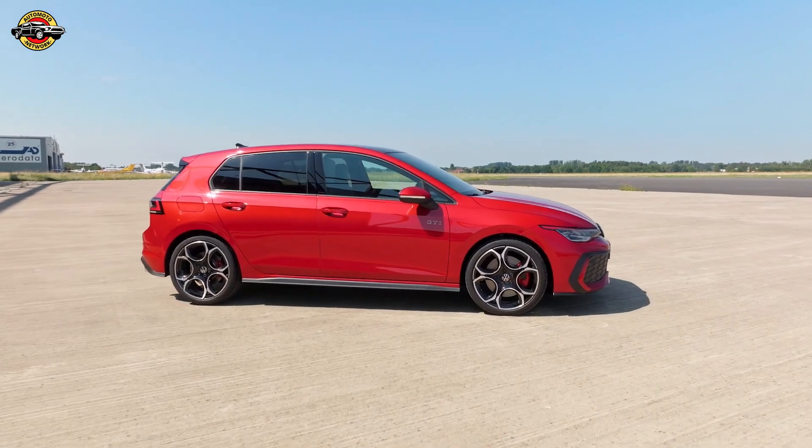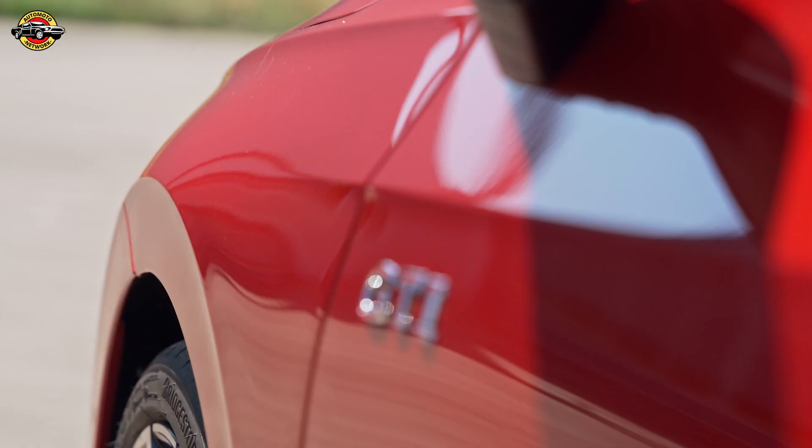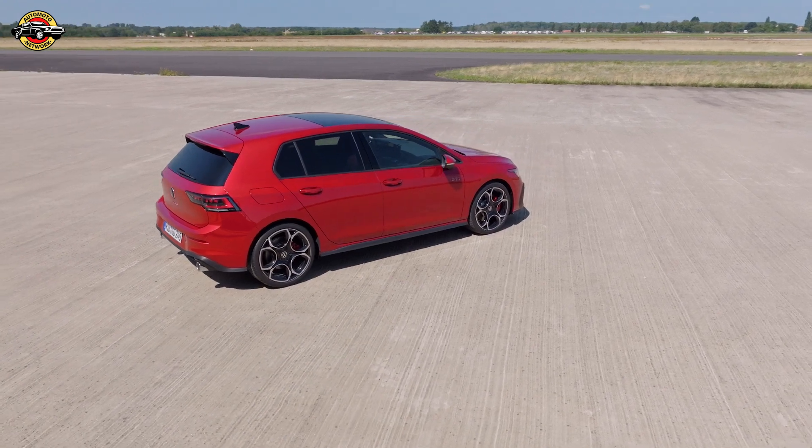When it comes to parking, the new assist systems make it a breeze. Enhanced Park Assist Plus, Park Assist Pro with smartphone guidance, and the Area View system provide a 360-degree all-round view for stress-free parking.